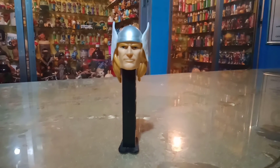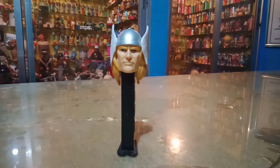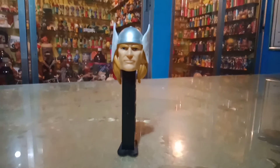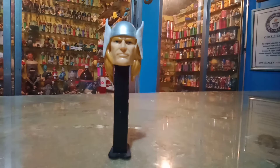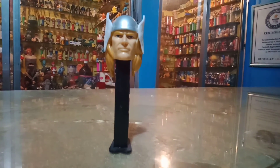I don't know how they were able to put the Mjolnir here — the hammer of Thor — and that is basically an indispensable weapon for this particular character, Thor. I'm just glad I was able to add this to my collection. This is an awesome PEZ Dispenser!